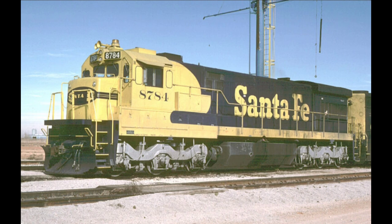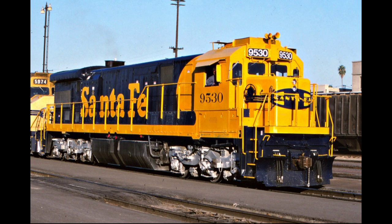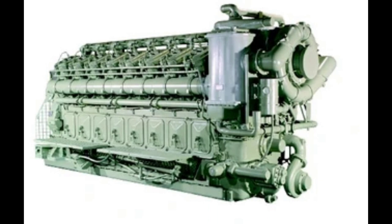The next big project for Claiborne Shops was the SF-30 program, which consisted of modifying the road's existing U-36C locomotives. The railroad used C-30-7 body kits supplied by General Electric and also upgraded the engines and electricals. One interesting note is that although the engines were upgraded with new parts, the overall horsepower was lowered from 3,600 to 3,000.